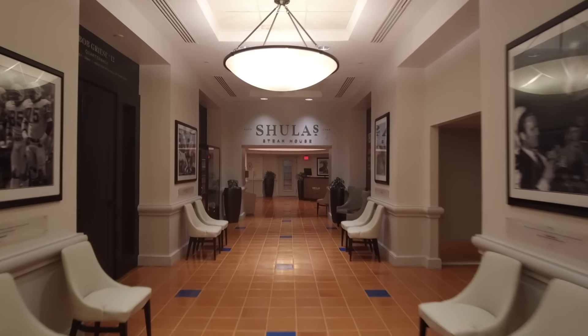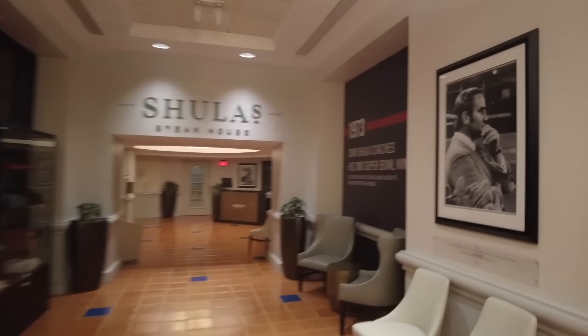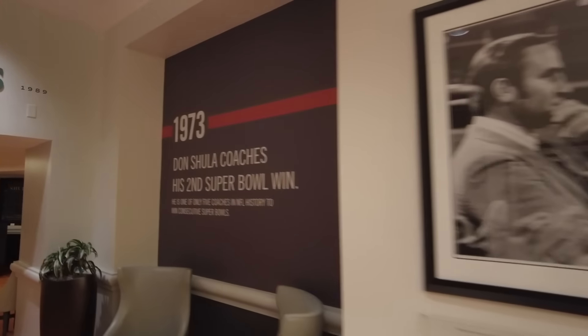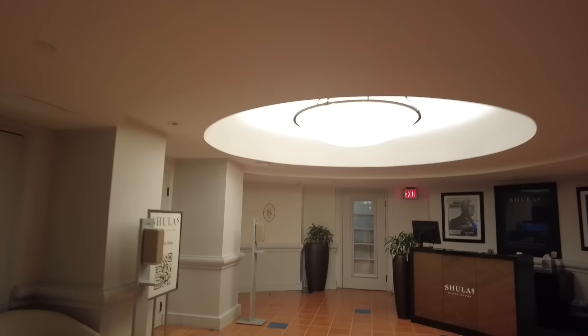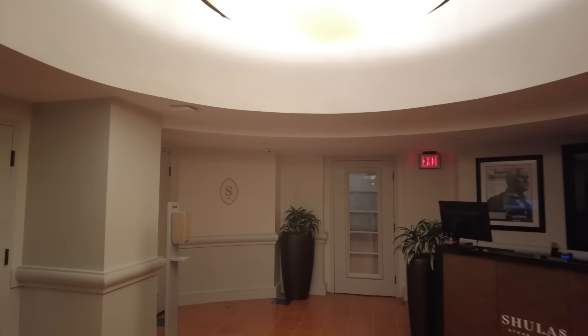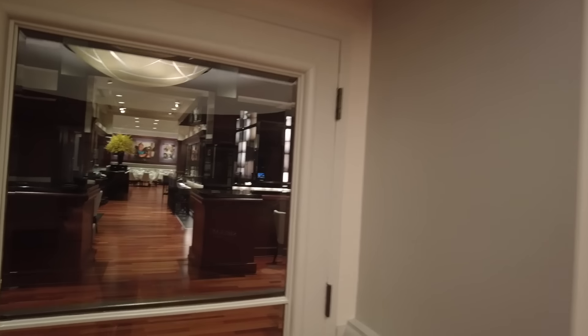The next food stop is Shula's Steakhouse. It is a steakhouse named for Don Shula, a famous NFL coach. It's not the best of the Swan and Dolphin restaurants, but that's because Swan and Dolphin has really amazing restaurants overall. If you want a really romantic evening and a delicious steak, Shula's Steakhouse is probably going to be for you.